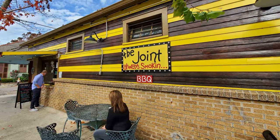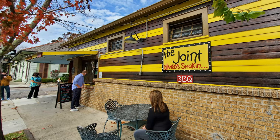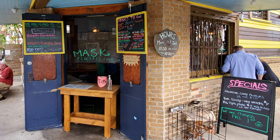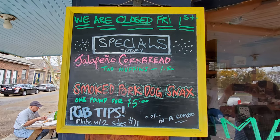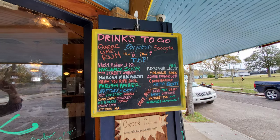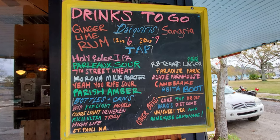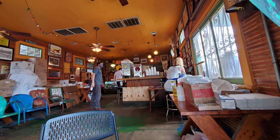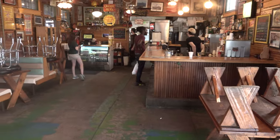Right now, they're only doing counter service due to the COVID-19 situation. They've gotten actually more restrictive with their ordering process as time has gone on, even when the New Orleans restrictions have lessened. They do have some specials today — jalapeno cornbread and a good selection of drinks to go. We're here in December 2020, and we will progress through and look around at what this place used to be like.